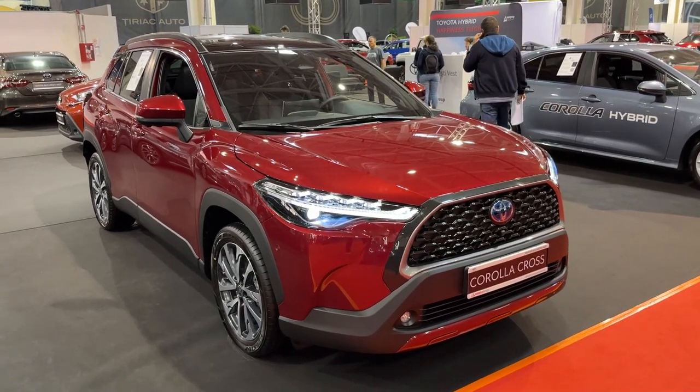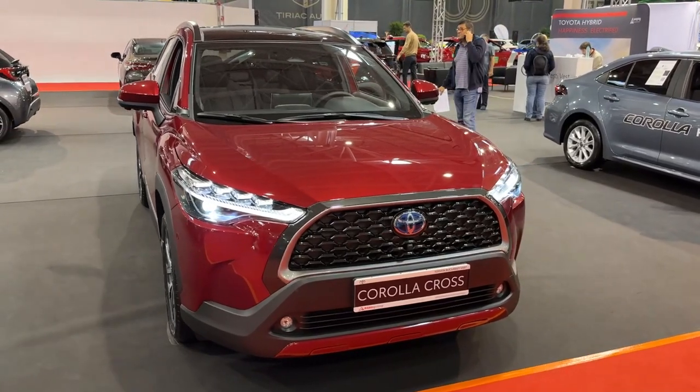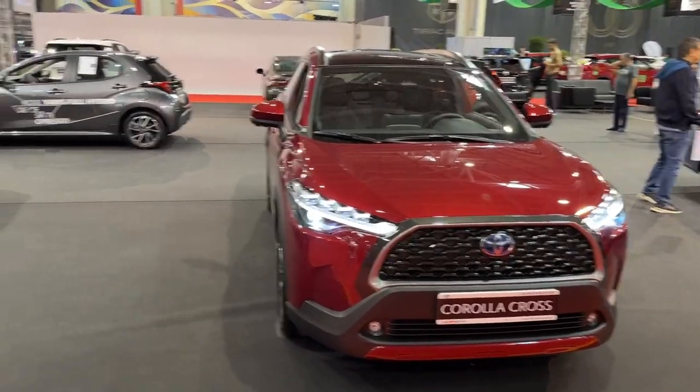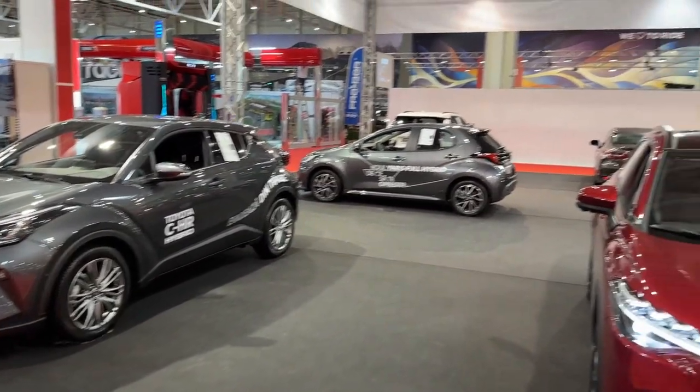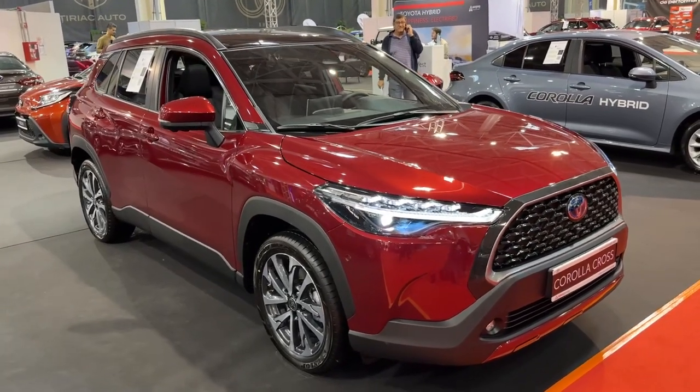Hello guys, welcome back to the channel, welcome back to the Toyota stand here at the Bucharest Car Show. Today I am showing you the new Corolla Cross, the new SUV from Toyota, which sits between the CHR and the RAV4. Let's see the details of this very cool SUV.